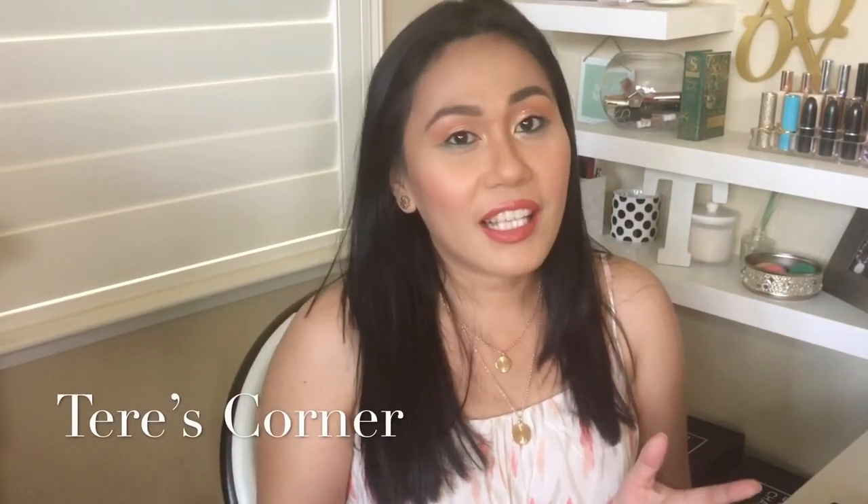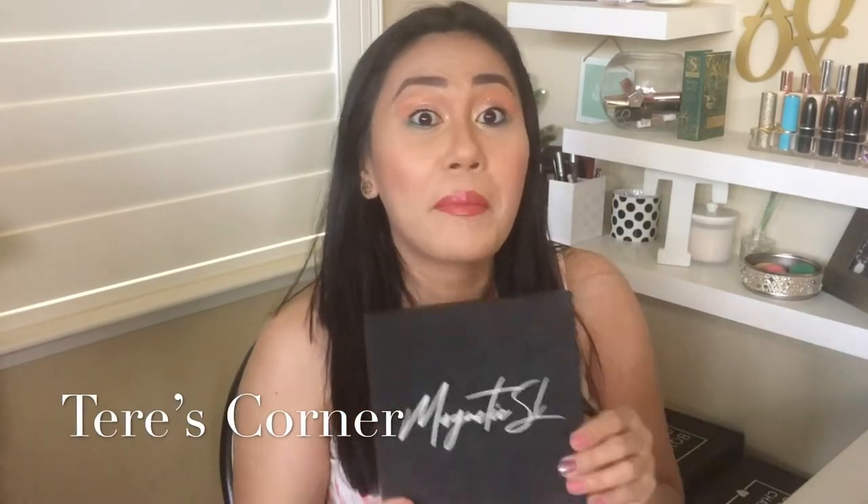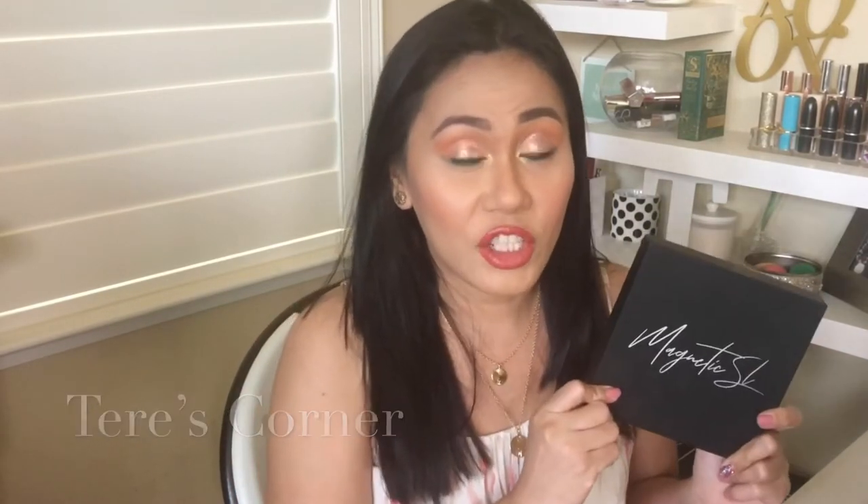Hi guys, welcome back to my channel. So today is a very exciting video because we are going to try out some magnetic eyelashes. They're false eyelashes and this is by Magnetic SL. So let's go ahead and get started.